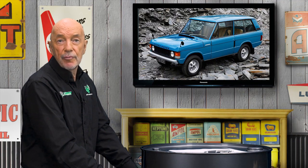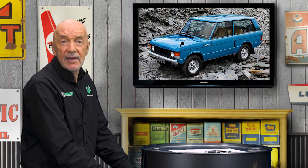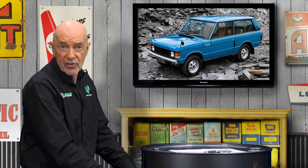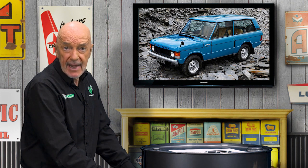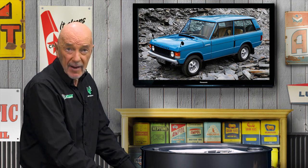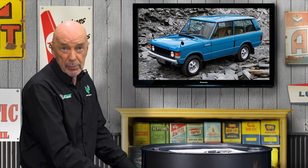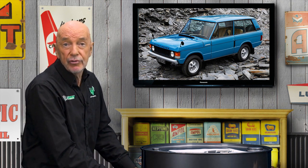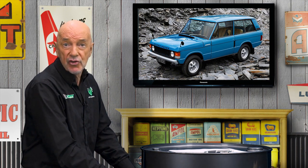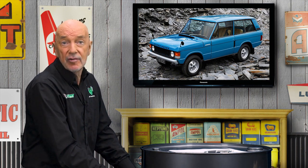In my view, the Range Rover was the second most significant vehicle of the 20th century after the Model T. With its smooth V8 engine, plush ride, delightful handling, unmatched ability over any kind of terrain, and unique styling, the Range Rover was the true precursor of this century's luxury SUV.